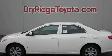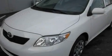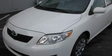This is a brand new 2010 Toyota Corolla. It has a 1.8-liter four-cylinder engine and an automatic transmission.